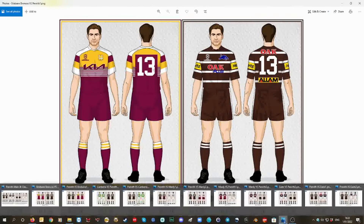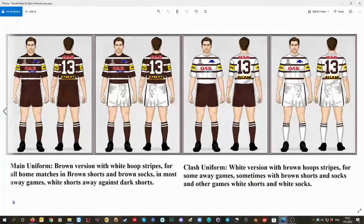I want Penrith Panthers to go back to brown and white. They can't for the 2022 season. I designed these hoop ones. Rob helped me — Rob from footyjumpers.com. The brown version, the main version, the white version.